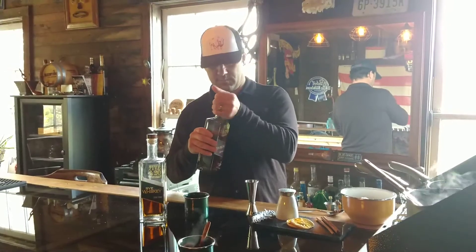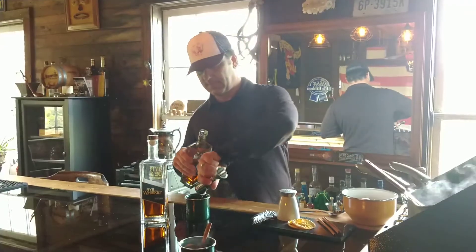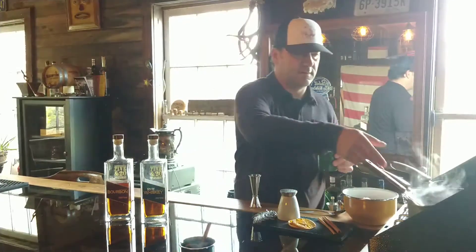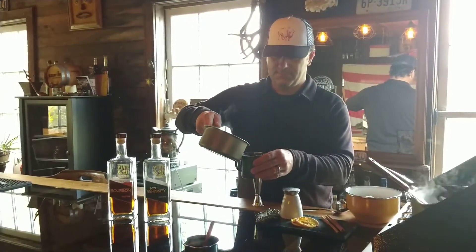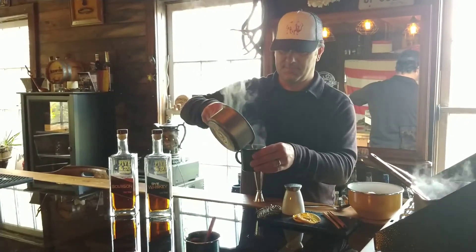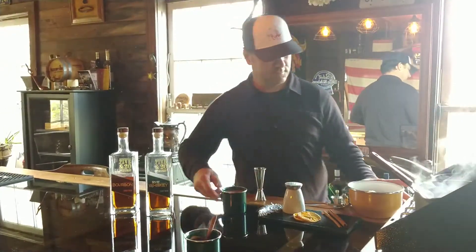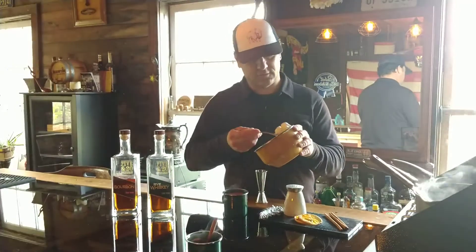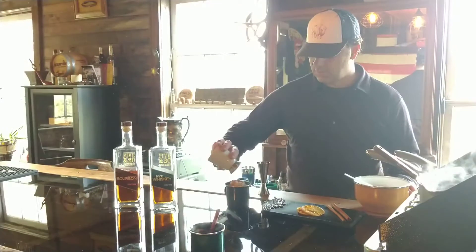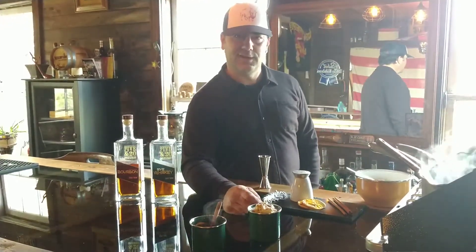We're gonna start off with a couple ounces of 5 and 20 bourbon. Add the Warm and Cozy cream. Back on the trusty camp stove. A nice dollop of fresh homemade whipped cream and a dusting of cocoa powder. Stay warm and enjoy the cocktails. Cheers!